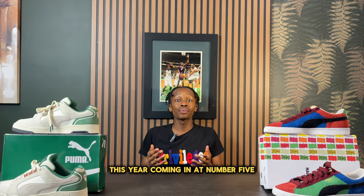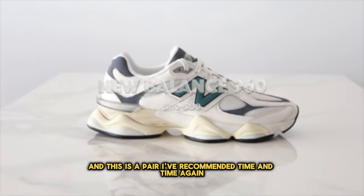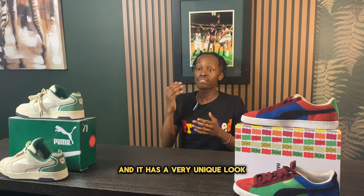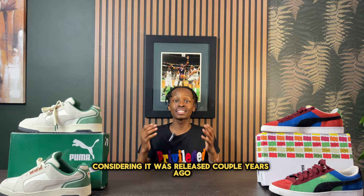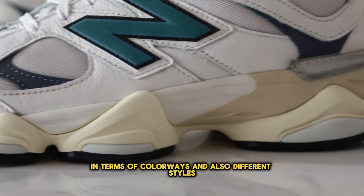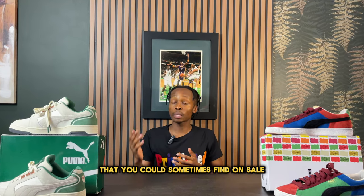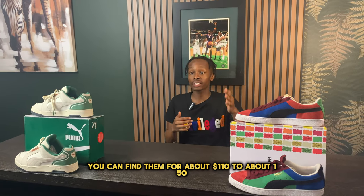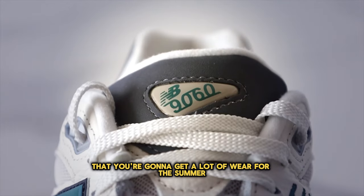Coming in at number five we have the New Balance 9060, a pair I've recommended time and time again. This is one of the most comfortable shoes you can get hands down, and it has a very unique look which separates it from the rest of the New Balance sneakers. There are a ton of different colorway and style options, and you can sometimes find them on sale, but normally the 9060 goes for about $110 to $150 — a great deal for a lot of summer wear.